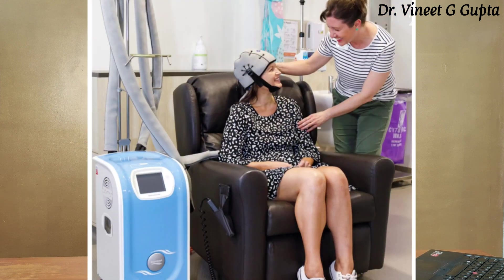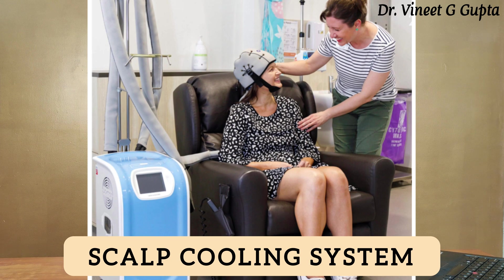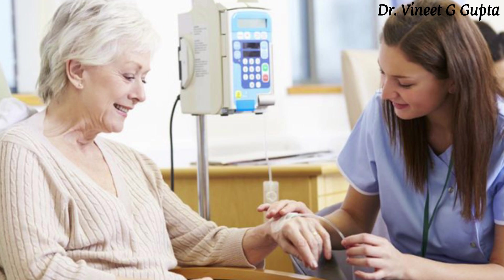Common cancers like lung cancer and breast cancer often use chemotherapy drugs that result in hair loss. Especially females who have breast cancer are always worried about hair loss. Recently, a new technology called the Scalp Cooling System has become available for patients undergoing chemotherapy that causes hair loss. They can use it during chemo to maintain their normal hair and look.